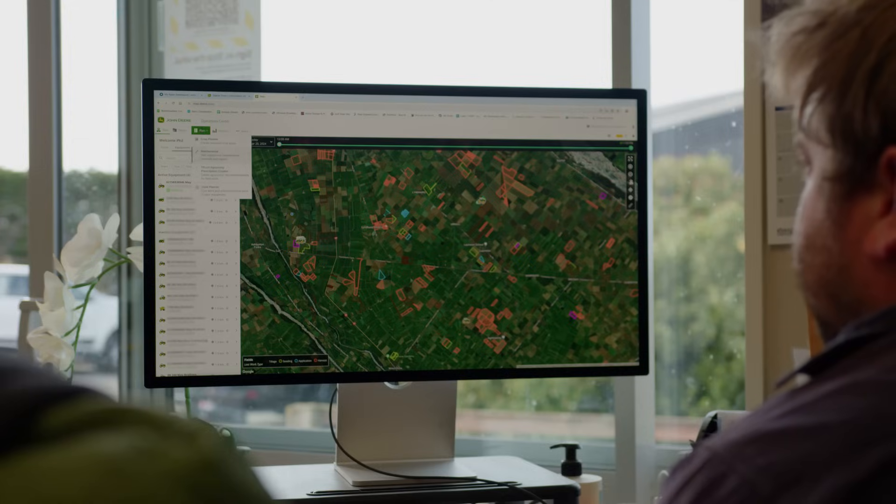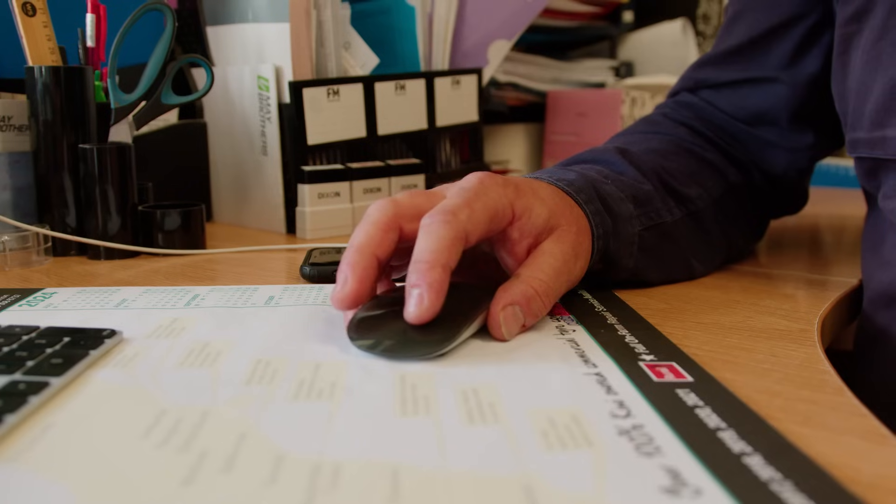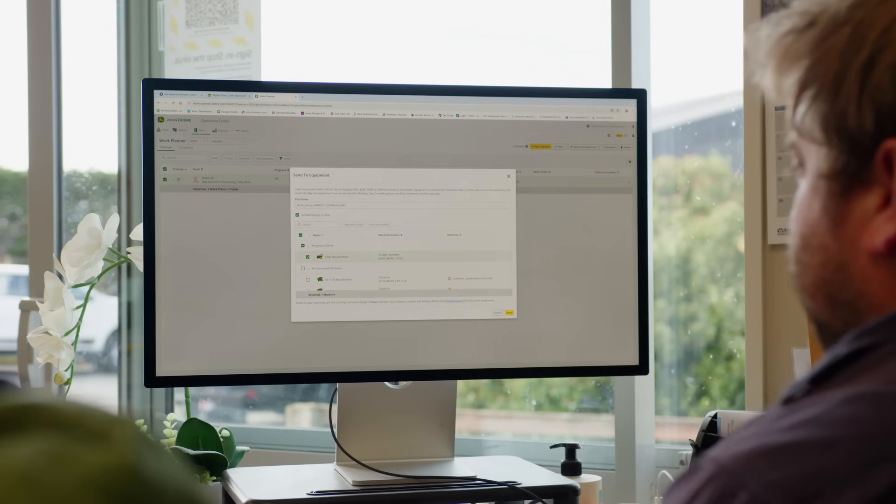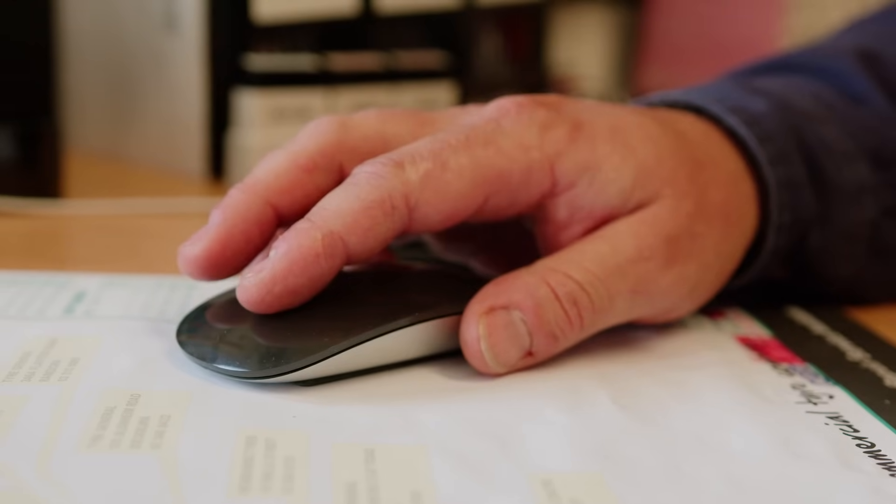Are you using the Work Planner as well to send those jobs in, so you can set machine parameters before it even gets to the operator? Yeah, for sure — you can put all that data in there so the operators can see their jobs on the screen. Let's do a plan for Phil out there for that maize job we're doing today. On the Operations Centre, go to Plan, then down to Work Planner, the job comes up, it has all the inbuilt run lines for the paddock and the variety of maize — I'll click on the harvester, send it to Phil, and Phil, get to work.